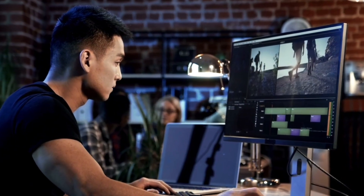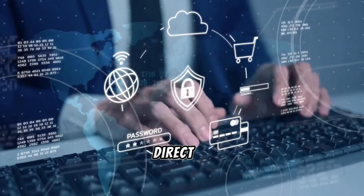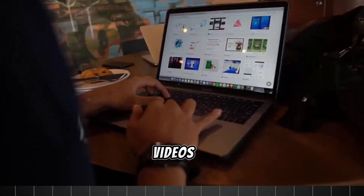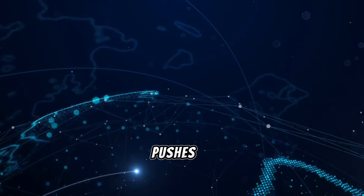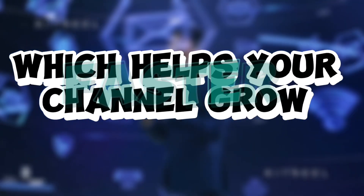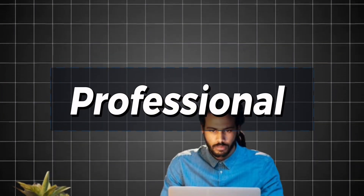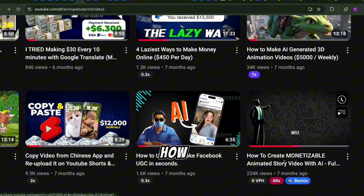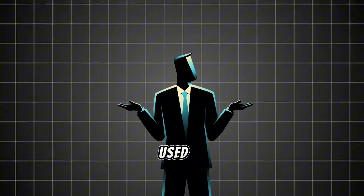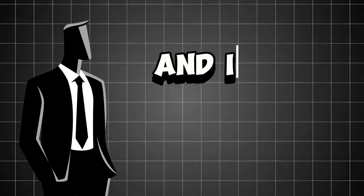Why does this editing style help you make money? The way you edit your videos has a direct impact on how much you earn on YouTube. When people stay engaged and watch longer, YouTube's algorithm pushes your video to more viewers, helping your channel grow faster. More watch time means higher ad revenue and better chances of getting sponsorships. When your videos look high quality and professional, more people subscribe, leading to long-term growth and even more opportunities. For example, in my 'How to Create Monetizable Animated Story' video, I used all these techniques and it led to thousands of views and real earnings.